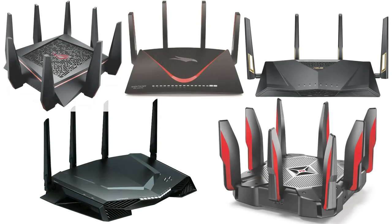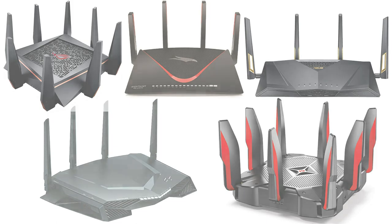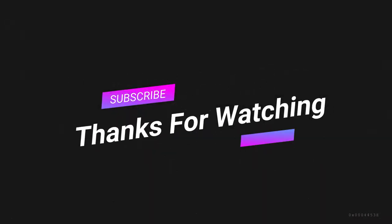That was all the products we researched. If any good product is missing on this list, don't hesitate to comment down below. If you have any suggestions on how we can make this better, you can always let us know. Thanks for watching.